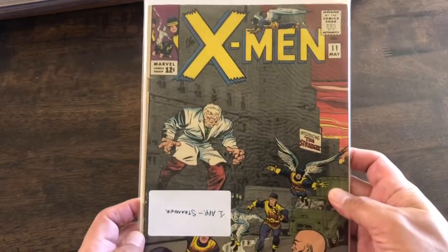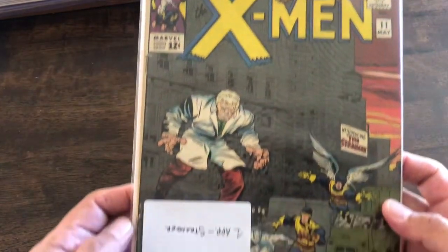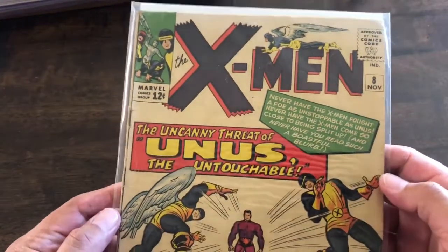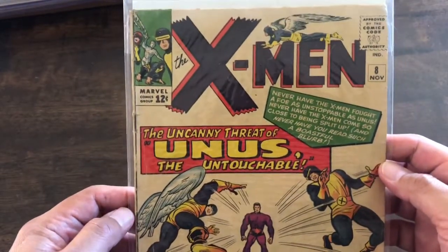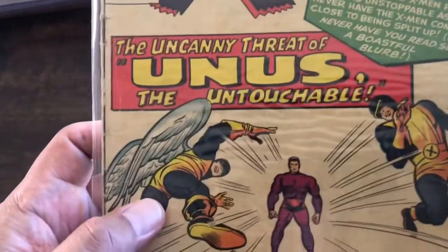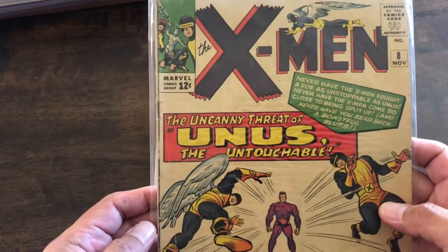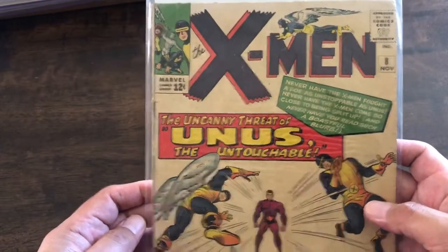X-Men number 11 is the first appearance of Stranger. X-Men number 8 — first appearance of Unus. I don't know when the last time this guy was around. I don't know what's going on with his costume there. That doesn't look like a very interesting costume — it's just like a purple phantom suit with kind of like red trunks over it.